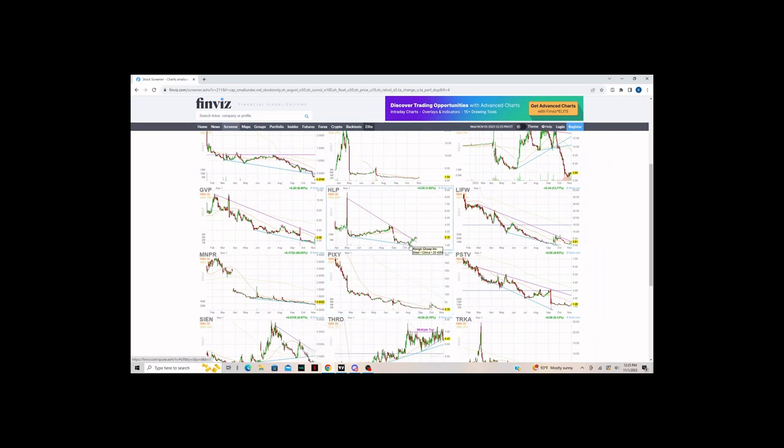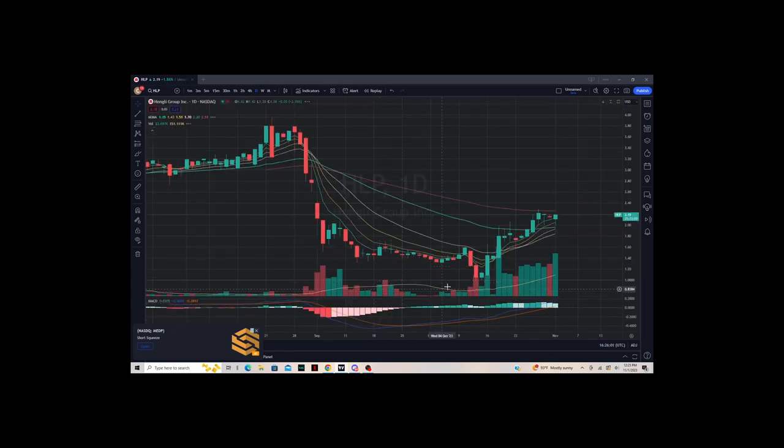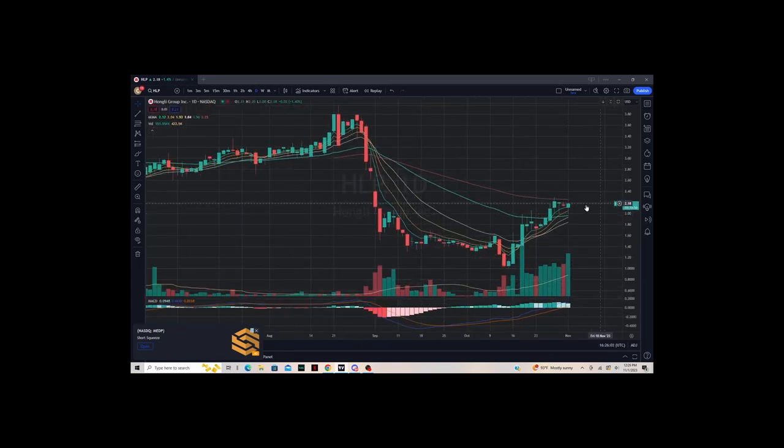Next up is HLP. I don't like this chart just looking at it on Finviz. It looks like more of a distribution rather than a flag — it looks like a flag at first, but to me it looks like distribution. It will be kept on watch to see if it breaks above the 100 exponential moving average — the pinkish line — because it is still holding above the 50 and it touched the 5 today. So it could play out, but it wouldn't be my top watch.